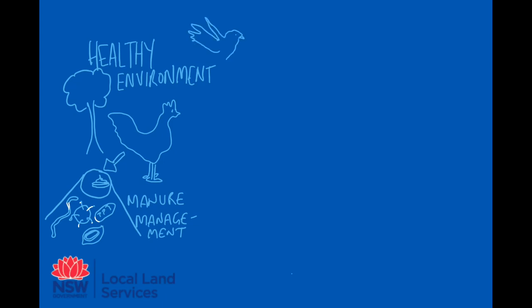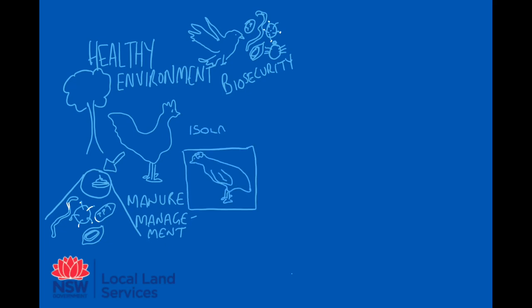Consider your biosecurity and protect your poultry from wild birds bringing in diseases and parasites, including diseases which could be harmful to you and your family. If a chicken in your flock does happen to get sick, remove them from the main group immediately and isolate them.